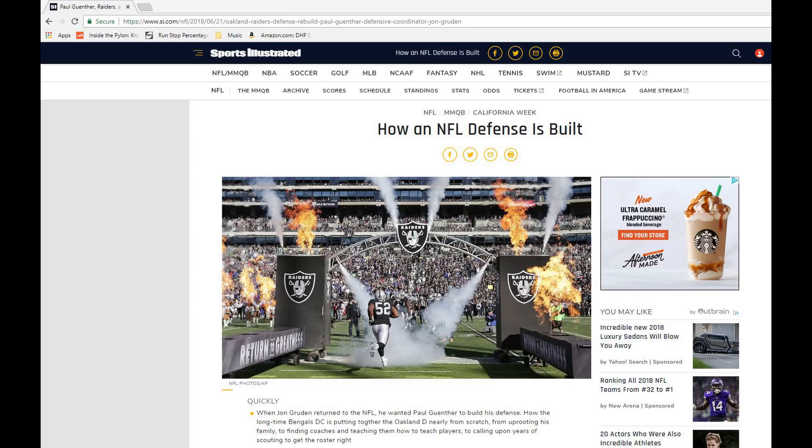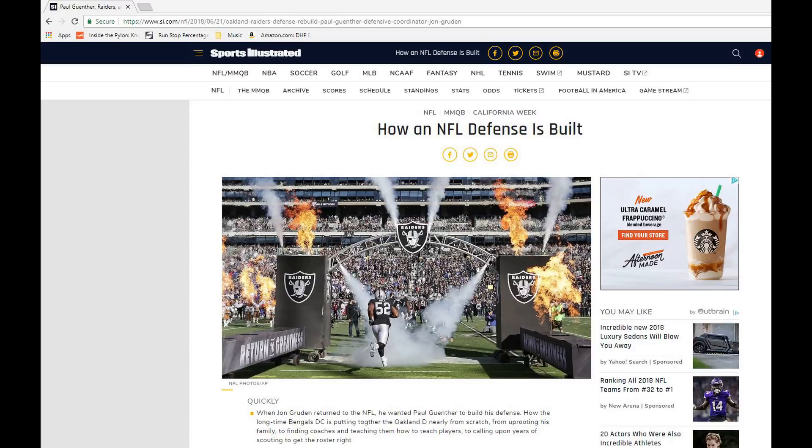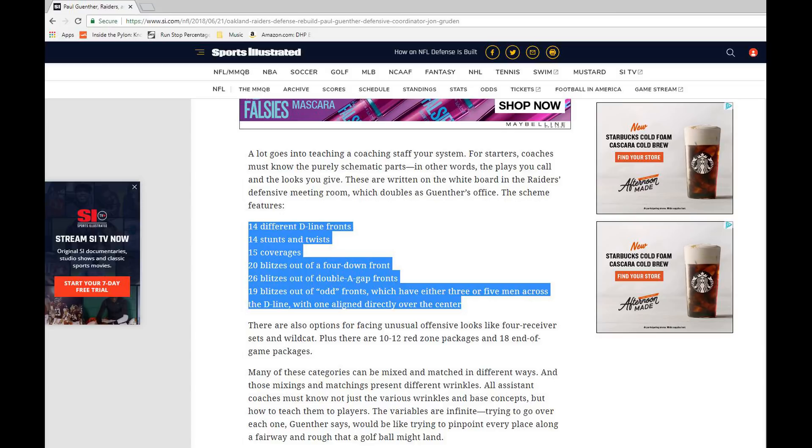If you guys have not read this Sports Illustrated article 'How an NFL Defense is Built,' I suggest you check it out — Google it, I'll put a link in the description. Paul Gunther gives just a brief example of some of the formations he has, and he has a number of formations and packages depending on the situation.